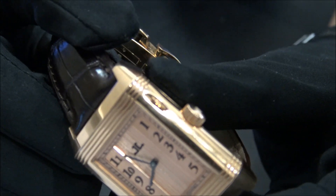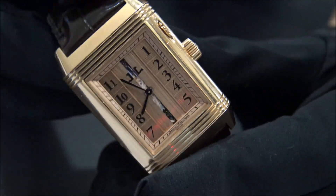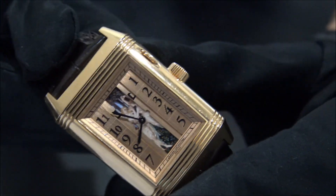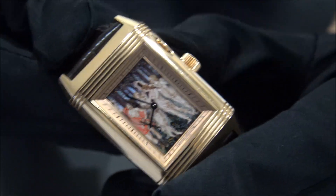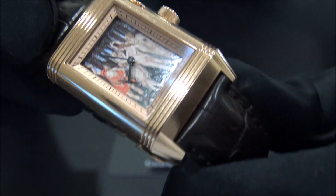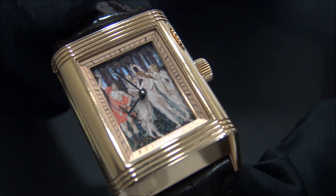There's a crown that you can move and open the cortina dial. This is a handmade painted dial by Jaeger.